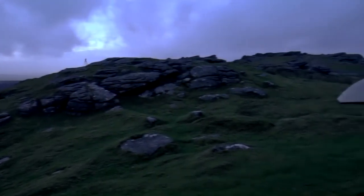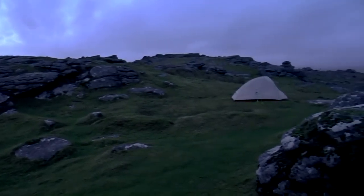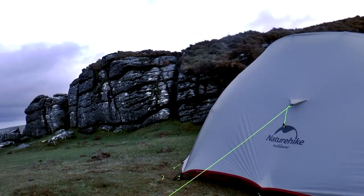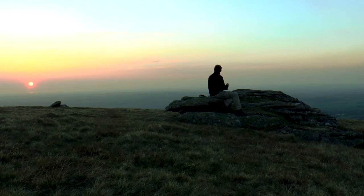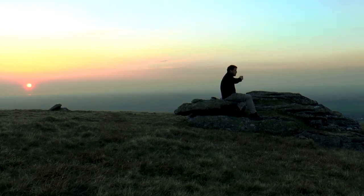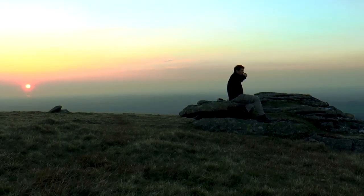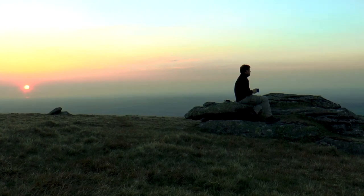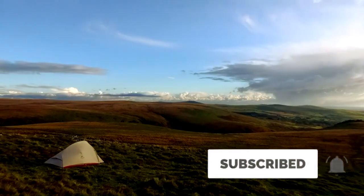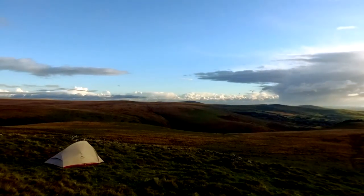So now you know the rules, you know what to bring, how to keep safe and warm, and how to protect the environment so that others can enjoy this beautiful wilderness. All that's left to say is enjoy — I hope you enjoy camping on Dartmoor as much as I do. If you are unsure of anything mentioned or have anything to add, please drop a comment below. You can also check out our Dartmoor Wild Camping playlist. Cheers.